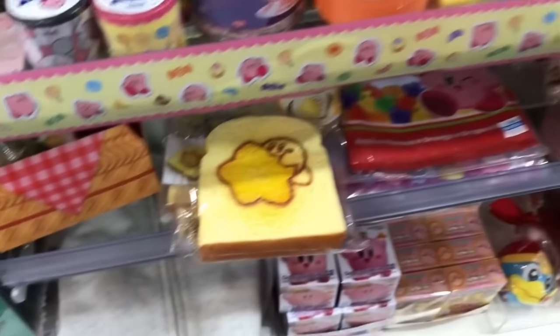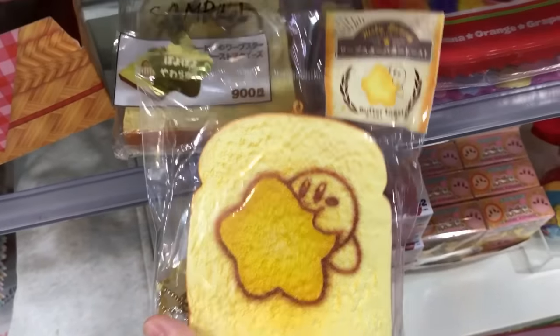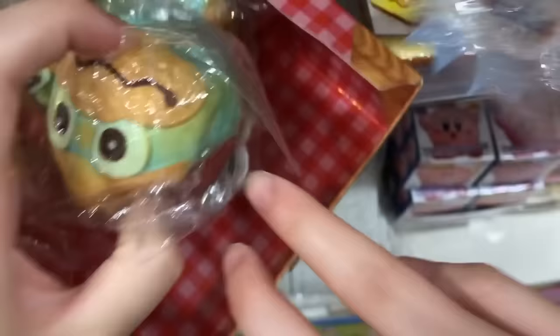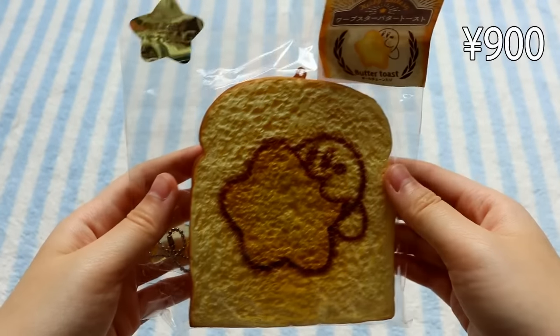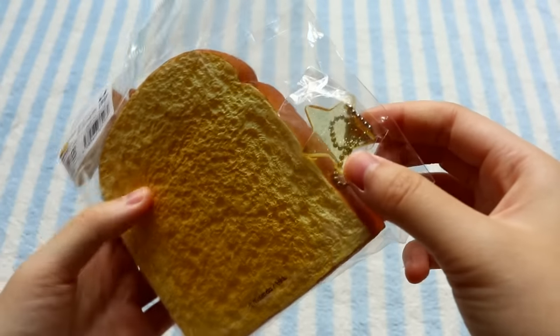The final squishy I found at Kiddie Land was in this Kirby section — it is this Kirby butter toast, which is actually I think my favorite squishy from my entire haul, I just love it so much. I also found these King Dedede chigiri breads, which were pretty interesting — I didn't get any of them, but there they are. But yeah, here it is: the Kirby bakery butter toast, and it also comes with a star acrylic charm.